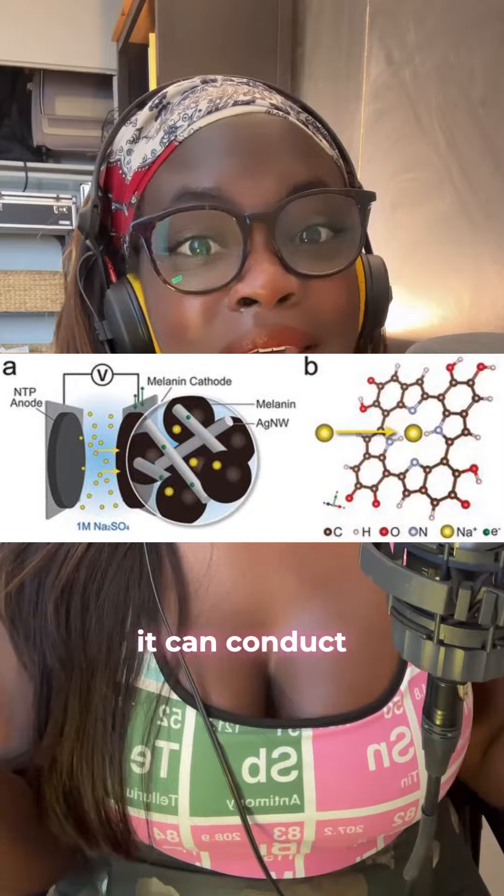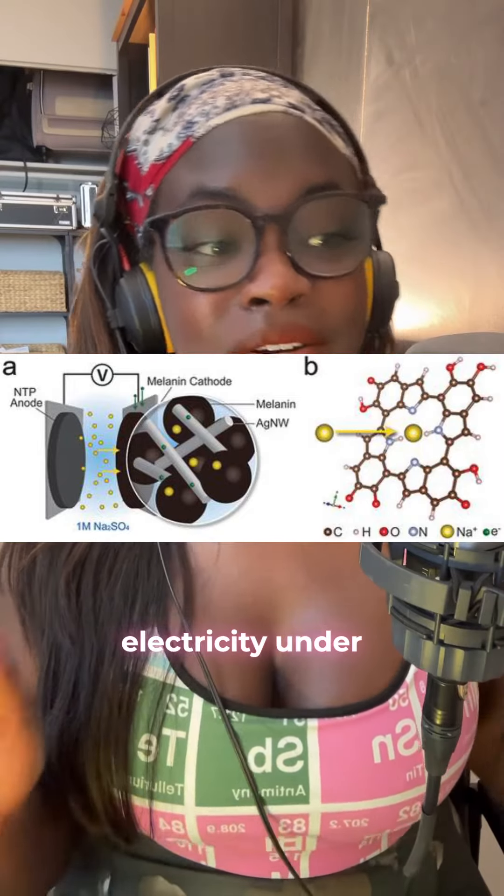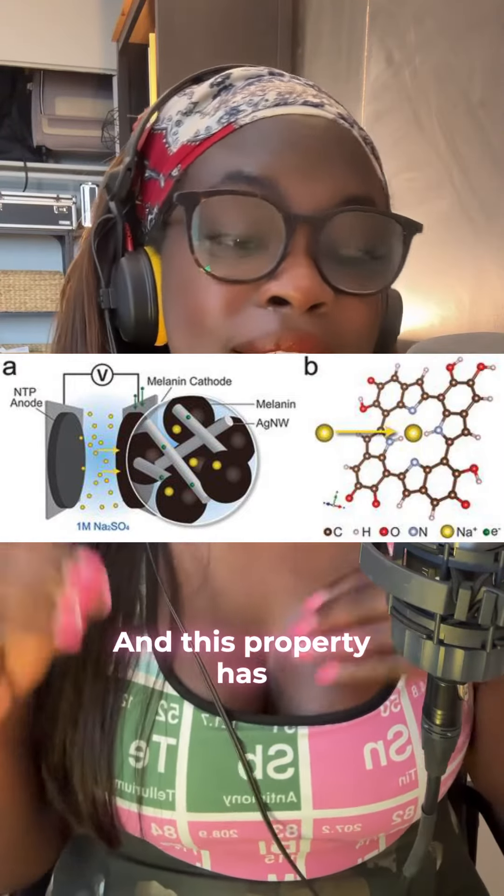Melanin is super special because it acts as a semiconductor — it can conduct electricity under certain conditions, and this property has caught people's attention who are considering melanin as a potential material for implantable bioelectronic devices.